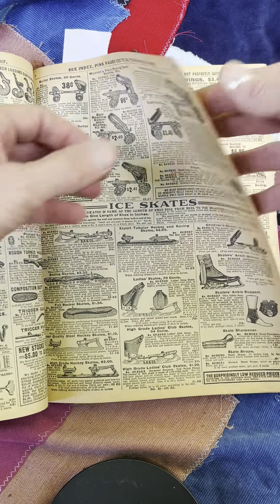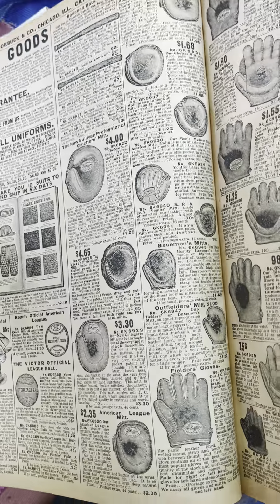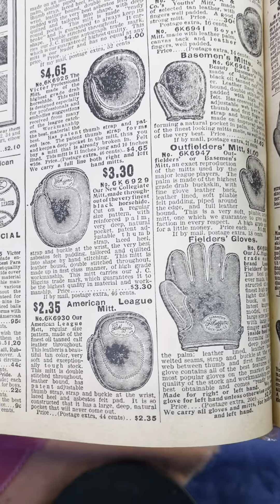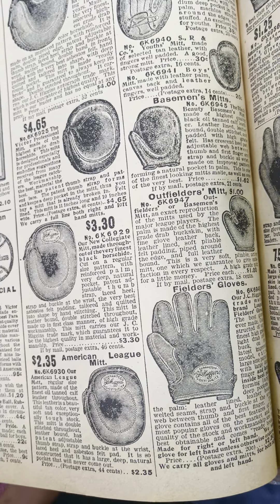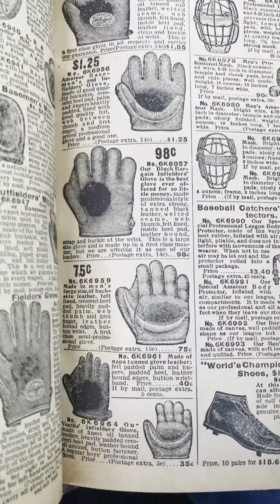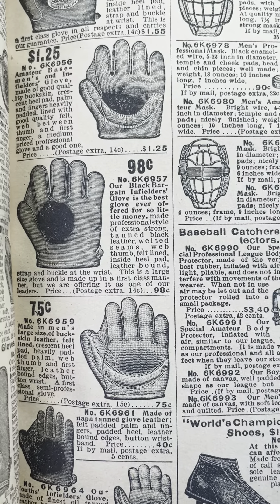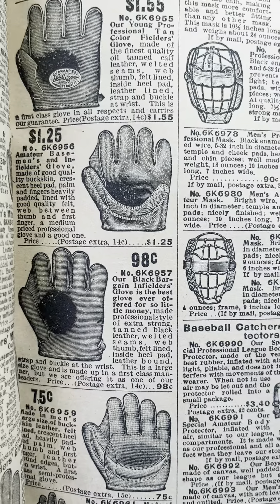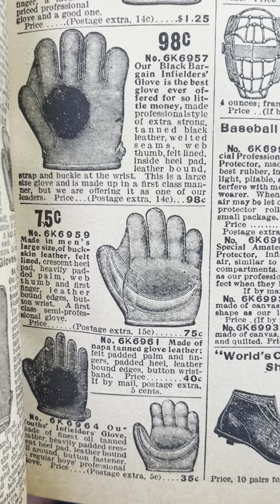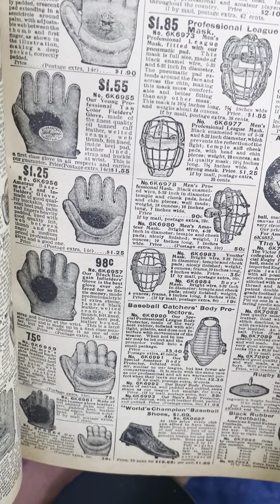Skates. Ice skates. Some sporting stuff. Baseball glove collectors and baseball historians — this is interesting. Notice some of these gloves have the Crescent pad in the palm. This is a 1908 Sears Roebuck catalog — our Crescents. The Crescents can also date back to the 1890s, through probably 1910. Sometimes folks get caught up in thinking Crescent means automatically 1890s — no it doesn't. This is 1908. There are a lot of Crescent padded gloves on this page.